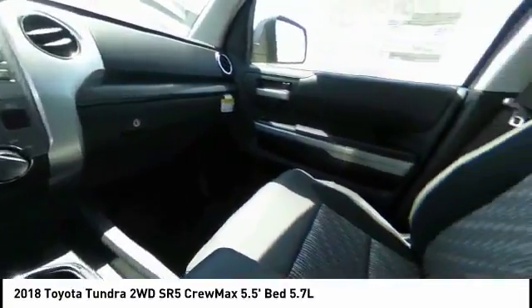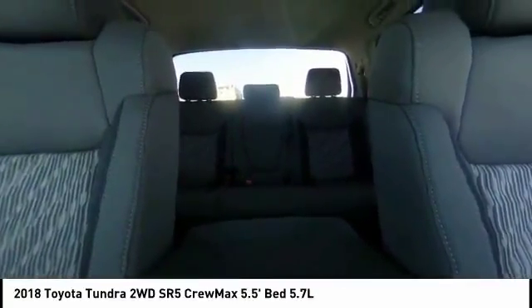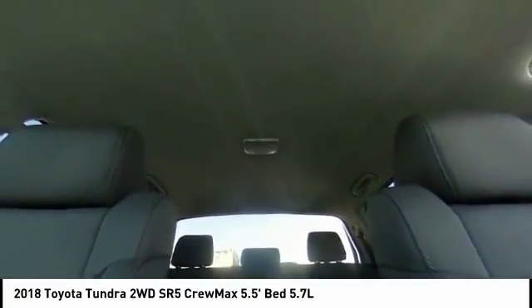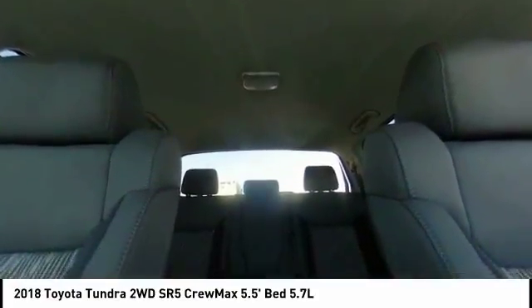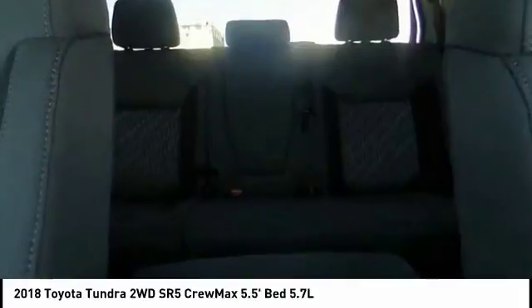Here are some of this vehicle's great options: traction control, air conditioning, dual airbags, power steering, four-wheel disc brakes, center armrest, trip computer, electronic stability control, power windows, and fog lights.